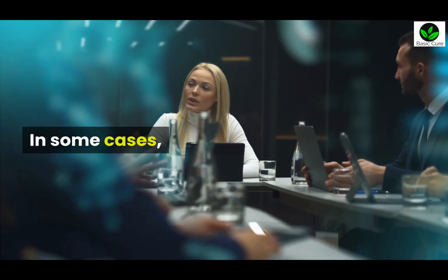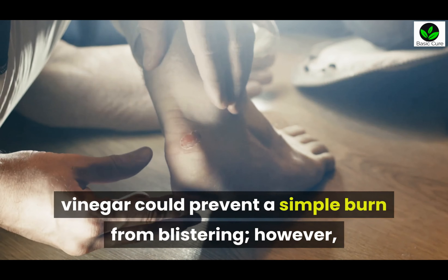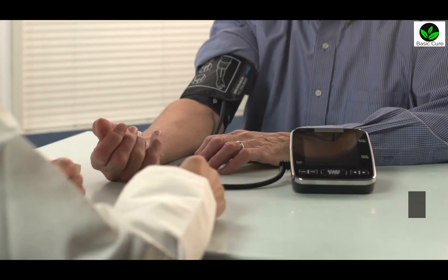One: Vinegar. In some cases, vinegar could prevent a simple burn from blistering. However, if your burn is deep or severe, be sure to seek attention from your physician.